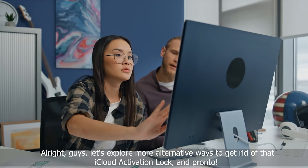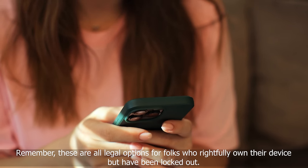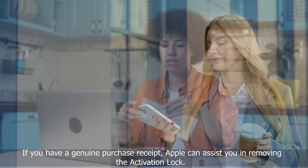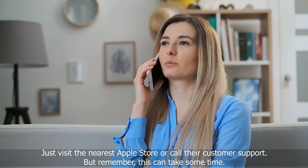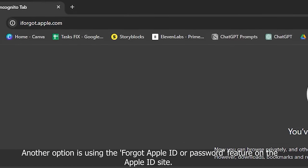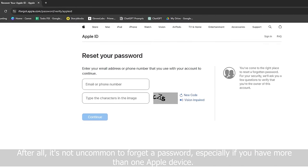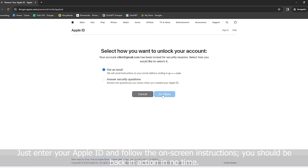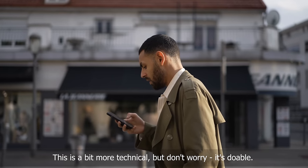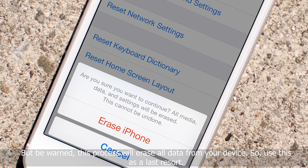Let's explore more alternative ways to get rid of that iCloud activation lock. These are all legal options for folks who rightfully own their device but have been locked out. First up, try reaching out to Apple — if you have a genuine purchase receipt, Apple can assist you in removing the activation lock. Just visit the nearest Apple store or call their customer support, though this can take some time. Another option is using the 'Forgot Apple ID or password' feature on the Apple ID site — just enter your Apple ID and follow the on-screen instructions. The third method involves resetting your device through iTunes: put your device into recovery mode and restore it through iTunes, but be warned, this will erase all data from your device, so use it as a last resort.